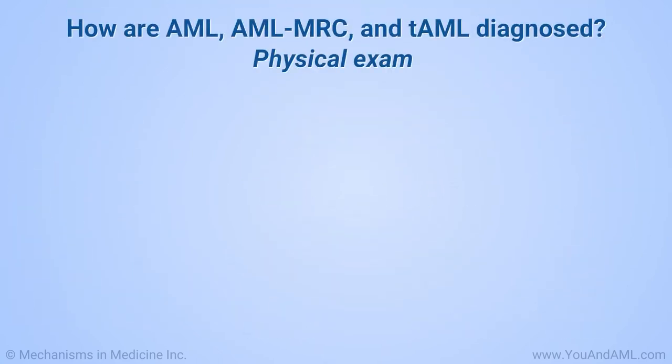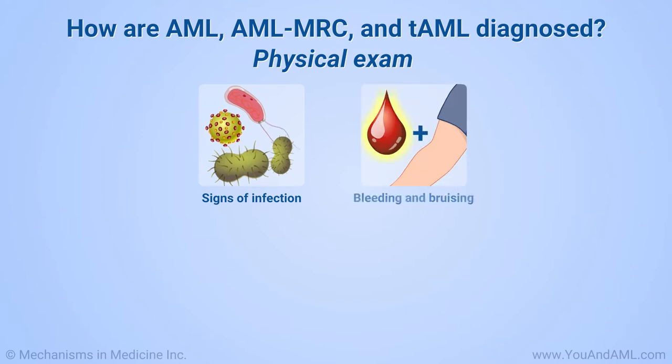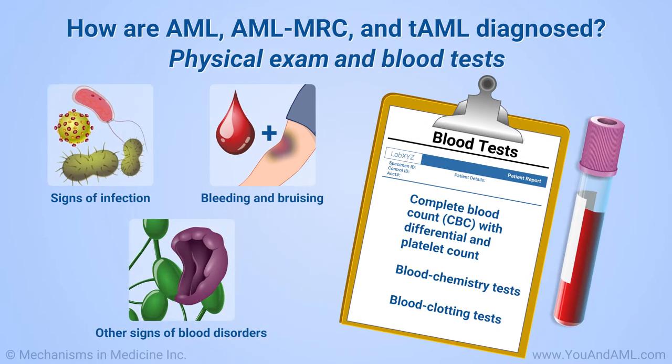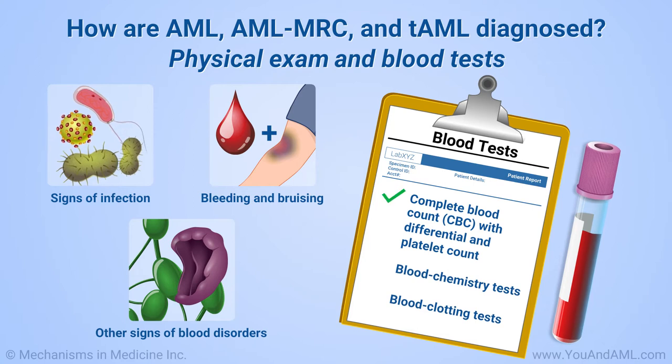Your doctor will examine you for signs of infection, bleeding, bruising, and other possible signs of a blood disorder, such as enlarged lymph nodes or an enlarged spleen. Your doctor will likely order several blood tests, including a complete blood count, or CBC, with differential and platelet count, and blood chemistry tests. In some patients, blood clotting tests will also be ordered.